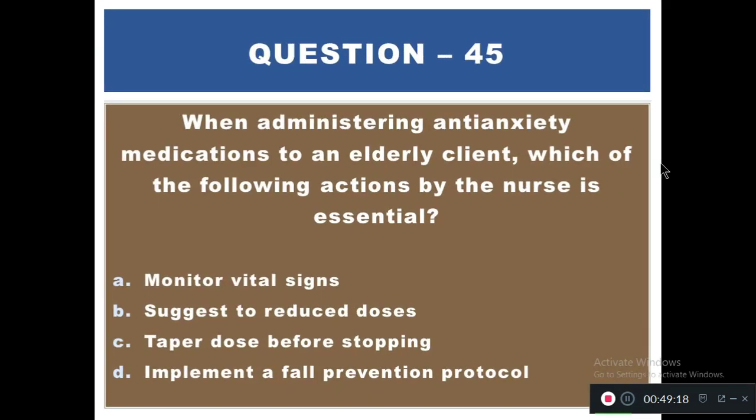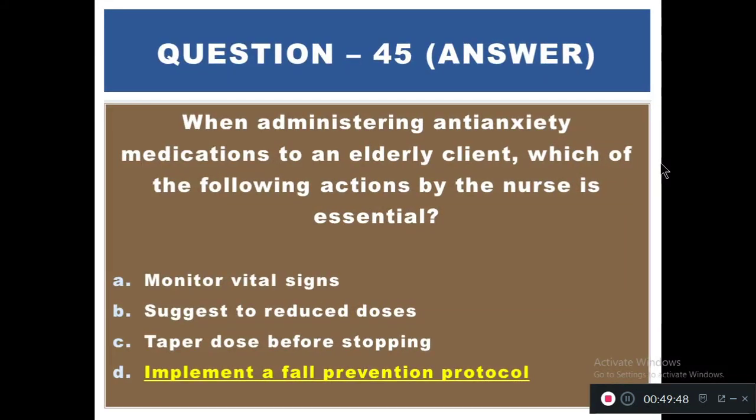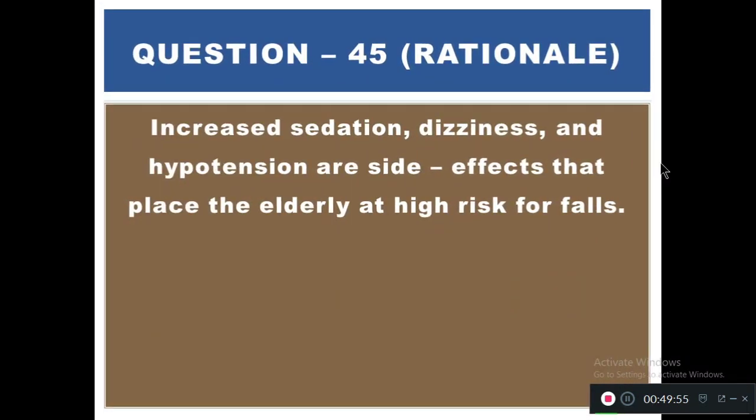Question 45: When administering anti-anxiety medications to an elderly client, which of the following actions by the nurse is essential? Options: A) Monitor vital signs, B) Suggest to reduce doses, C) Taper doses before stopping, D) Implement fall prevention protocol. The right answer is D — implement fall prevention protocol. Increased sedation, dizziness, and hypotension are side effects that place the elderly at high risk for falls.